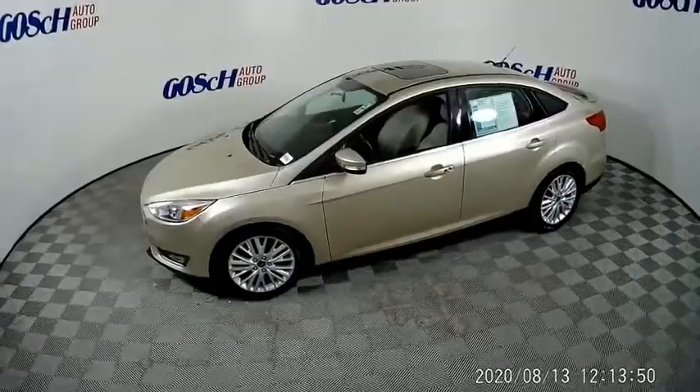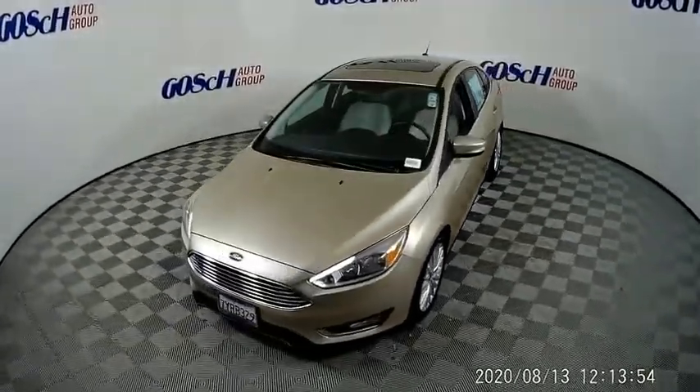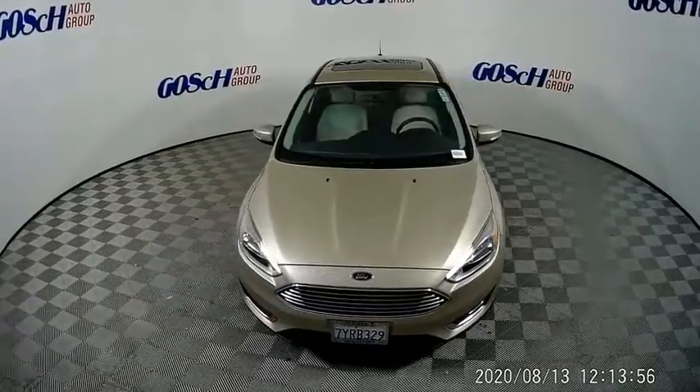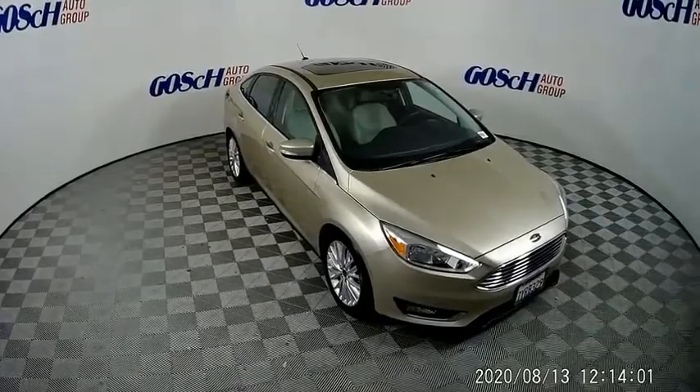Remote keyless entry, fog lights, four-wheel disc brakes, power moonroof, speed control, rear window defroster. A vehicle like this doesn't come along every day. Come in and get it before someone else does.